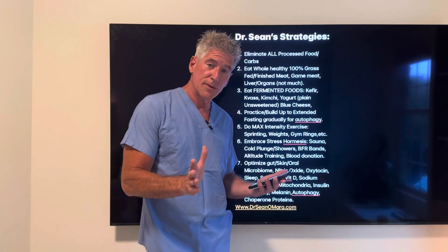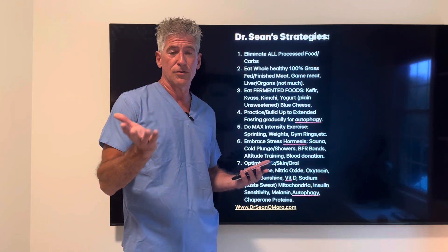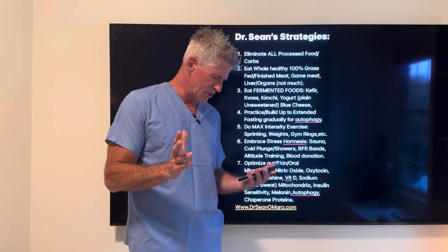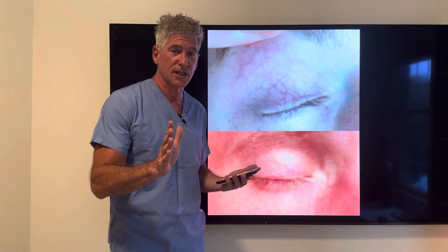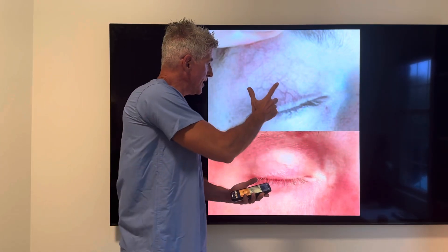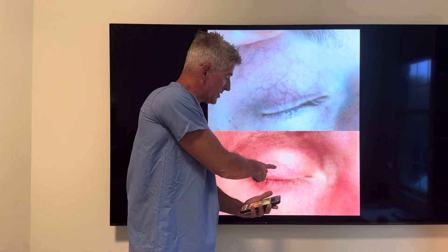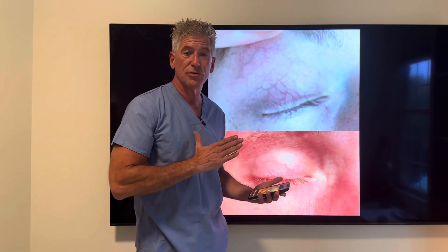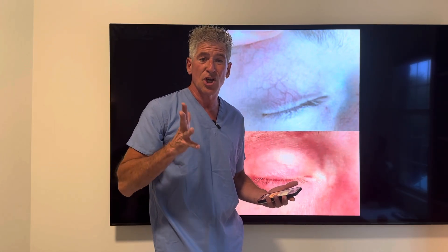Optimize your oxytocin through affection, touching, cuddling, thinking about family members and friends, and being empathetic. Optimize your sleep and optimize your sunshine. Here's an example of how sunshine can improve you — here are some telangiectasias, spider veins on the eyelid. Just a few minutes in the sunshine, the photograph shows the sunshine impacted the skin and caused nitric oxide production, which eliminated venous stasis.